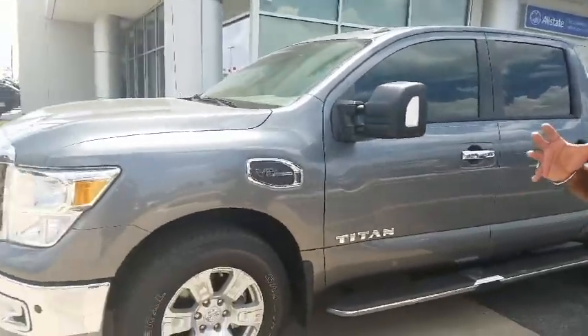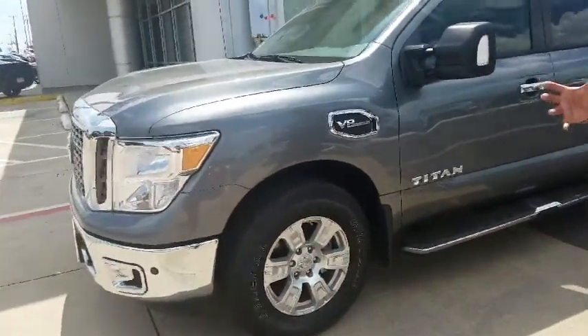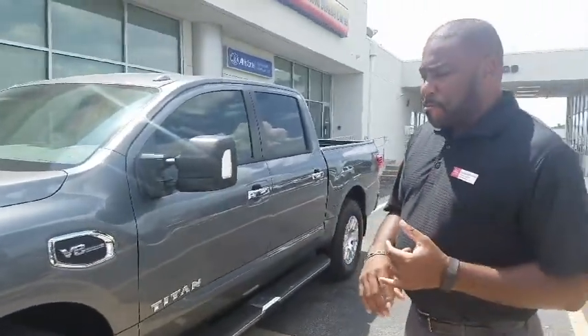Okay Daniel, so I picked out a 2017 SV Titan for you, because I think that's going to fit as far as the price points. You're trying to build up your fleet of vehicles, and I think as far as the price points and the equipment that's on this truck, it's going to be a perfect fit for your business.